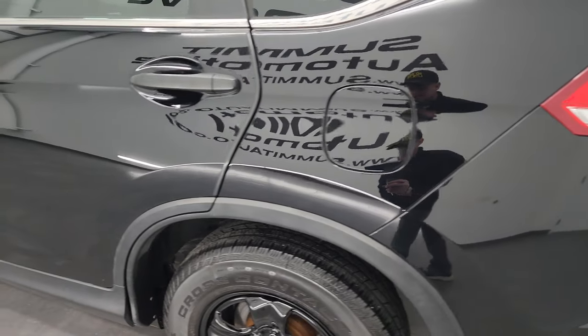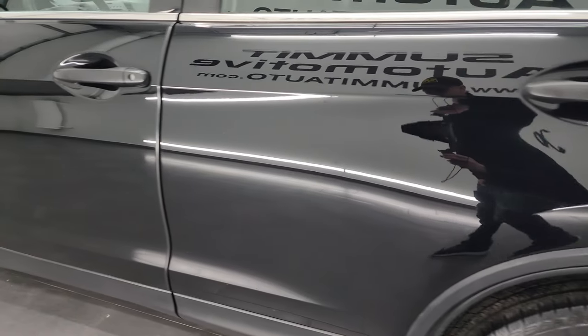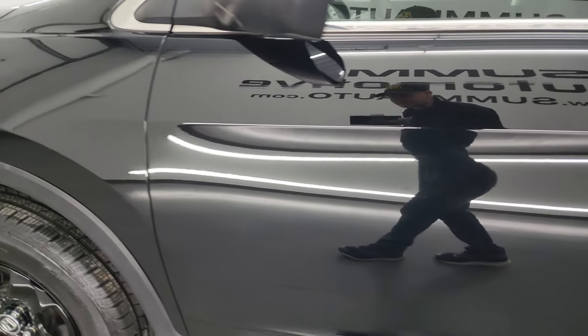Going down the driver's side here, the rear quarter looks great, doors all look really good. I didn't see any dents, I didn't see any dings.